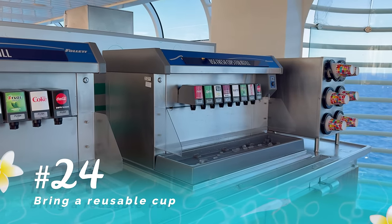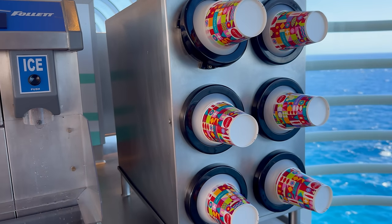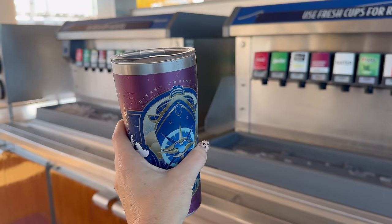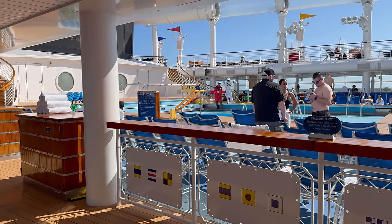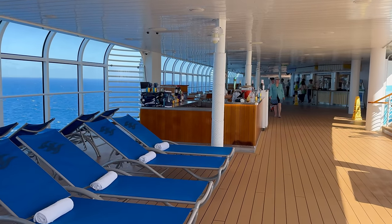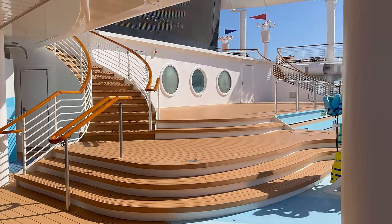Next tip: bring a water bottle, preferably one that seals up and you can throw in your bag without spilling. Soda and water are free up on the decks, but if you want soda brought to your room by room service, they're going to charge you — which is silly when you can just go up a few floors and get your own for free. Bring a little water bottle, fill it up when you're up there, and then bring it anywhere you want on the ship.